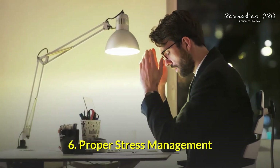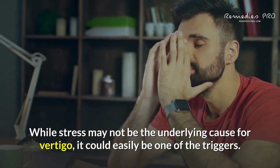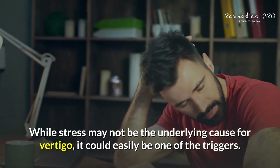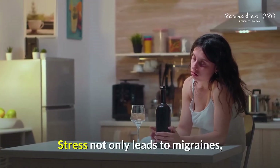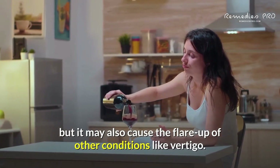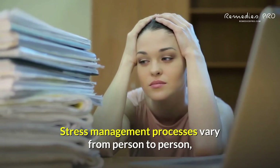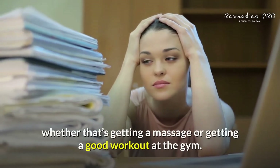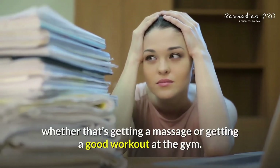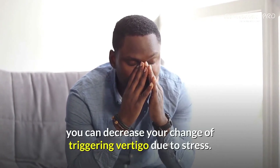6. Proper Stress Management. While stress may not be the underlying cause for vertigo, it could easily be one of the triggers. Stress not only leads to migraines, but it may also cause the flare-up of other conditions like vertigo. Stress management processes vary from person to person, whether that's getting a massage or getting a good workout at the gym. As long as you find a healthy and productive way to deal with stress, you can decrease your chance of triggering vertigo due to stress.